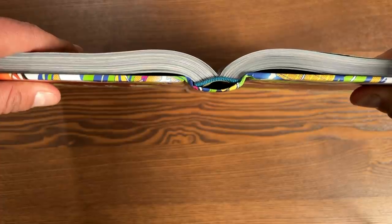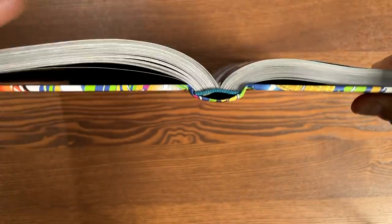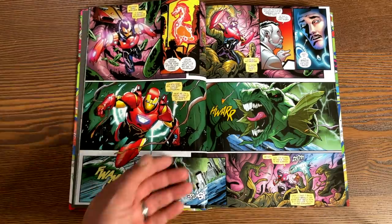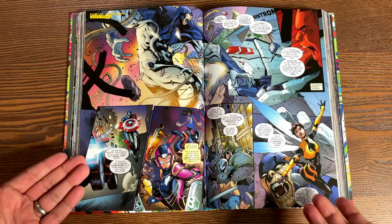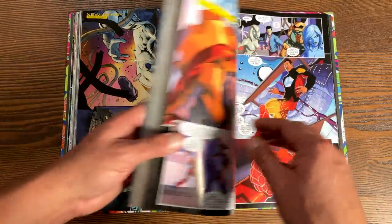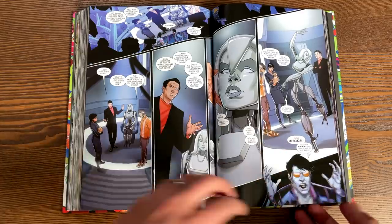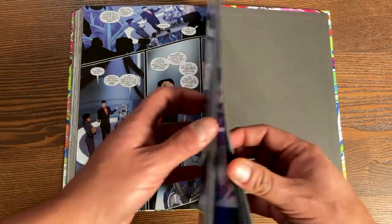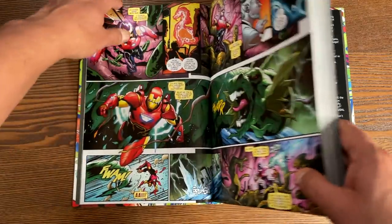Let's look at the binding. At 576 pages, this is what the binding looks like — not much of a gap, not that you really need one. It is sewn binding. Here are the very first two spread pages — the other ones are all splash pages — so not really any gutter loss on this one. You can probably tell the book is laying open on its own really nicely, which is usually what happens when it's got sewn binding and not that many pages.